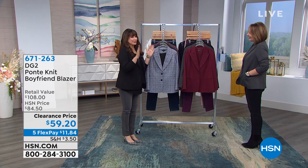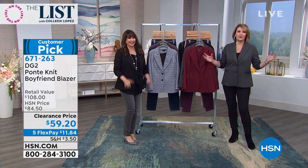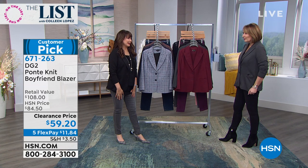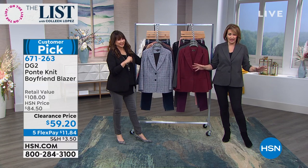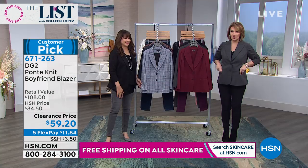Siobhan has been wearing the DG2 brand since the beginning — Diane knew she couldn't be here every time and said there's no one better to fill in. This is Diane's boyfriend jacket. We've sold tens of thousands. It's never been featured at this low price — only while supplies last. We have all the colors. It's a boyfriend style, stretchy, super duper stretchy, and it's $59.20.